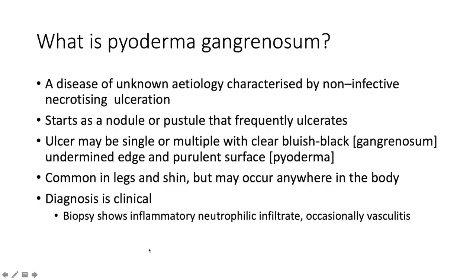Pyoderma gangrenosum is a disease of unknown etiology. The key characteristic is non-infective necrotizing ulceration. It initially begins as a nodule or a pustule that frequently ulcerates thereafter. This ulcer may be single or multiple, with a clear bluish-black undermined edge. It is this bluish-black discoloration that gives us the term 'gangrenosum,' because it resembles gangrene.